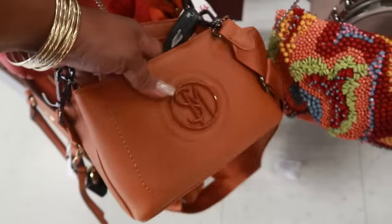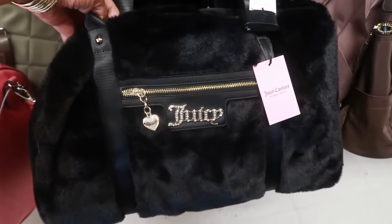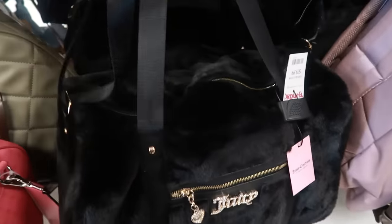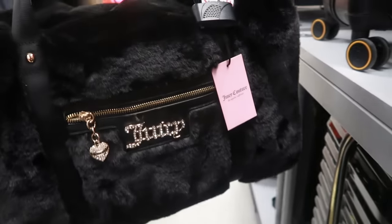That one is $25. And $40 for the Juicy duffel bag — that is fuzzy. Right here, it's kind of cute.